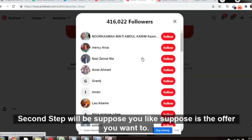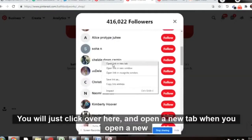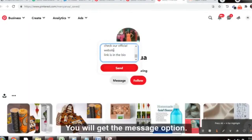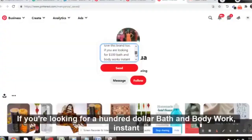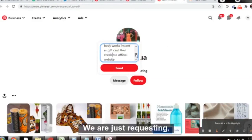You can easily follow 50 to 100 people every day — 50 in the morning and 50 in the evening. Your affiliate link stays in your bio. For the second step, when you want to send a message to a follower, click on their profile to open their account in a new tab. Use the message option and write: 'I just noticed that you are following Bath and Body Works gift card. I love this brand too. If you're looking for a $100 Bath and Body Works instant gift card, check our official website — link is in the bio.'